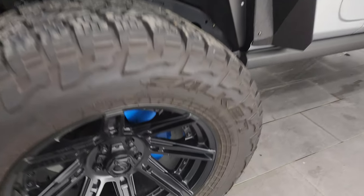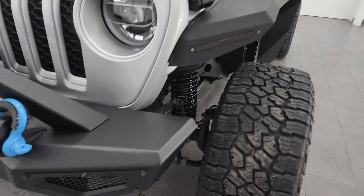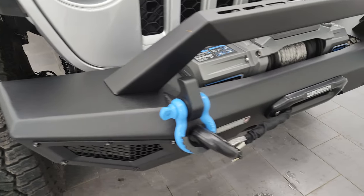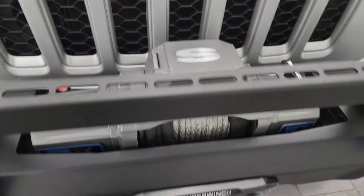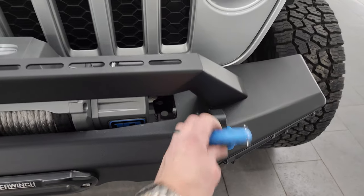All the blue accents and the blue caliper covers go well with the 4xE theme. This one also has Carnivore front and rear metal bumpers and a 10,000-pound SuperWinch — this is an SX10 model — with synthetic rope and a nice heavy-duty hook. You also get the blue tow hooks on there as well.